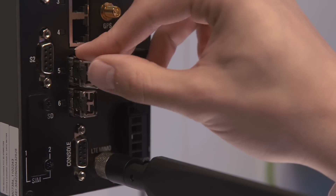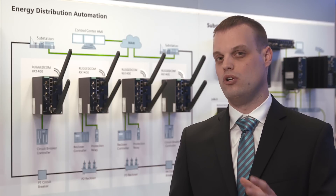Asset tracking is possible thanks to GPS input, which is extremely useful in large deployments for locating equipment.